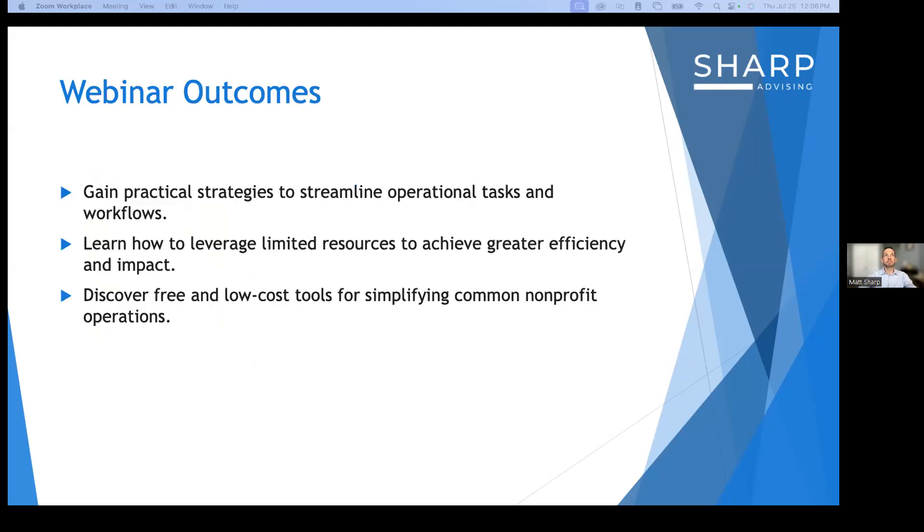Webinar outcomes — we all love outcomes in the nonprofit world. Today we're going to discuss challenges nonprofits encounter regarding day-to-day operational effectiveness, highlight the impact of those challenges, and review smart strategies to overcome them. By the end, you should be equipped with practical strategies to streamline operational tasks, be more aware of how to leverage limited resources for greater efficiency, and learn various free and low-cost tools for simplifying common nonprofit operations.